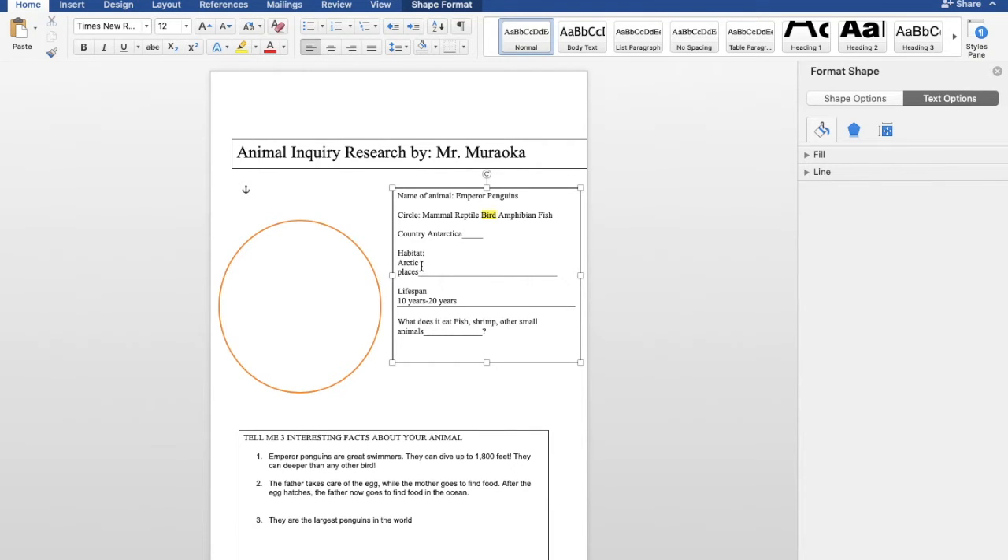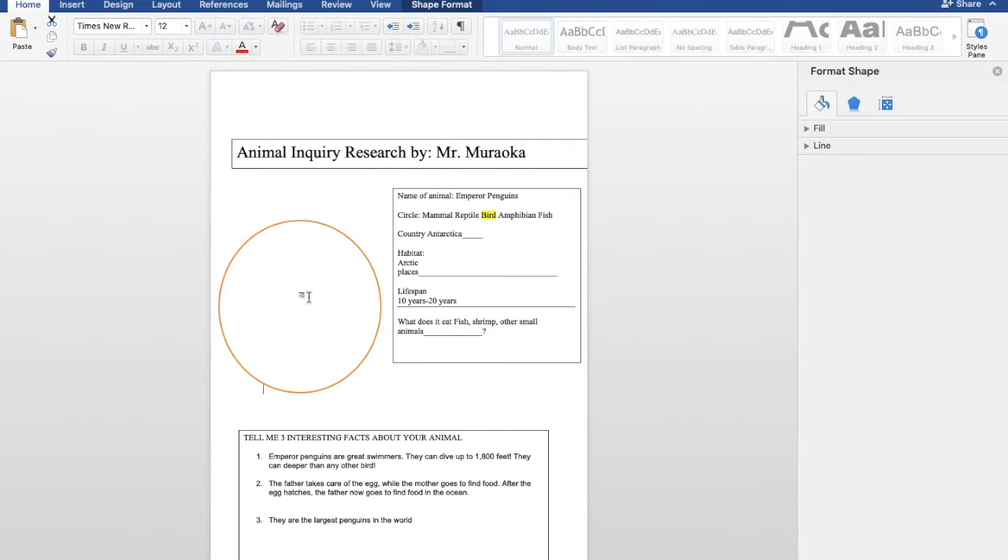Habitat — I chose the Arctic. Lifespan — now this is just a fun fact — they can live for 10 to 20 years. And the last one is what does it eat? It eats fish, shrimp, and other small animals. And then in the circle right here, I want you guys to draw your own picture, or you can take a picture from the internet and paste it there.